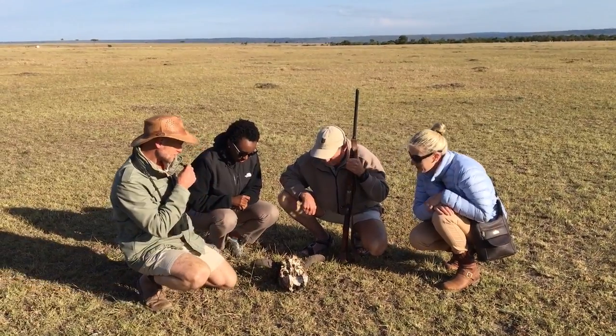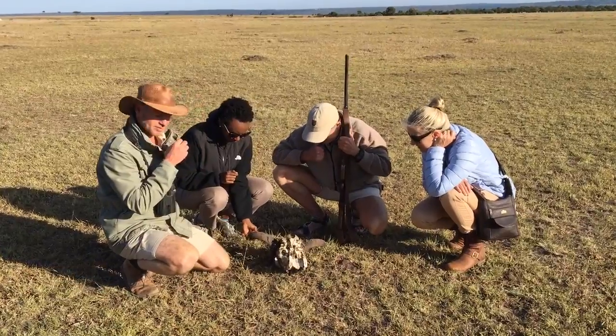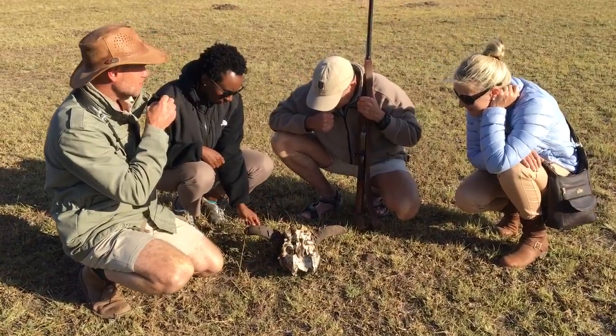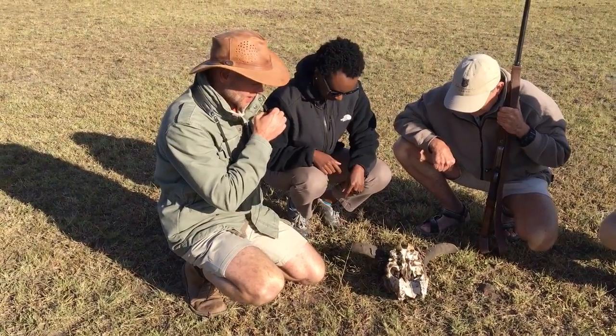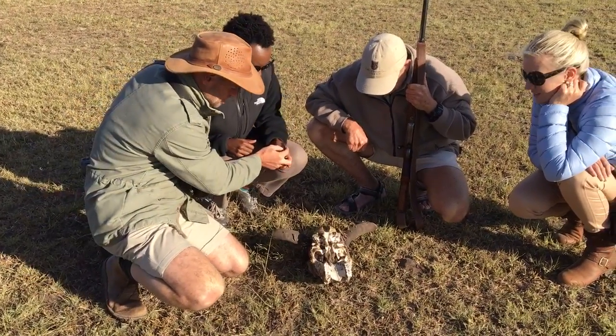Welcome back to GMC Live Reviews. We're just finishing off our walk with Patrick Reynolds, walking guide of Governor's Il Moran Camp Manager. Patrick, we've had a wonderful walk — lots of plains game, we got really nice and close, we were even lucky enough to see some lions in the distance and hear them vocalize. A very informative walk.